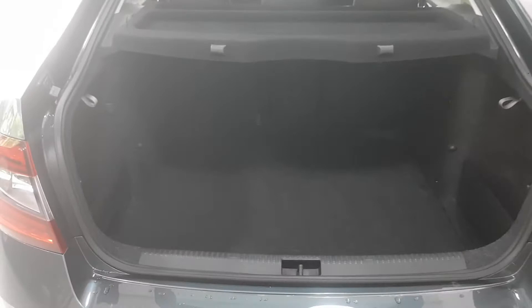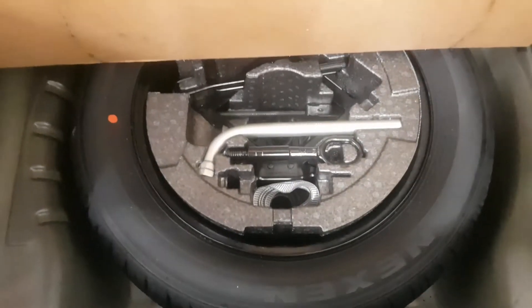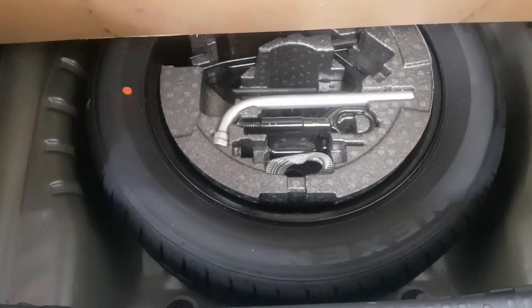It has a large boot with split folding rear seats for added space. It has a full sized spare wheel tucked away neatly beneath the boot floor for convenience.